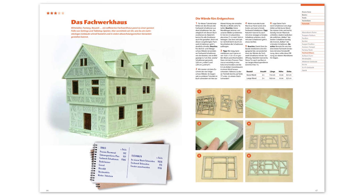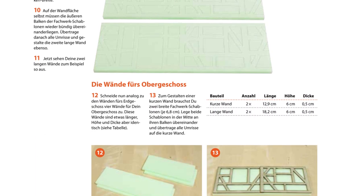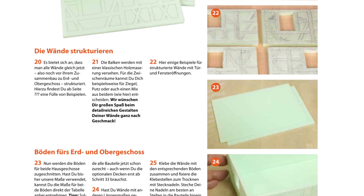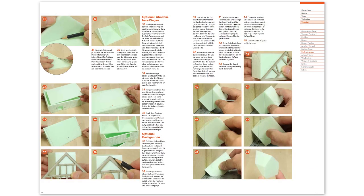Let's start with a few fresh layouts which we got from our graphic designer Andrea. You see some German pages from the tutorial about building a half-timbered house, and we really hope you like the first impressions. Of course, a few small details are still being fine-tuned and optimized.